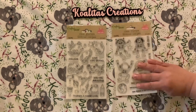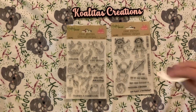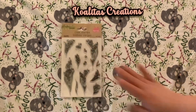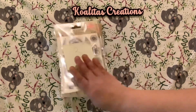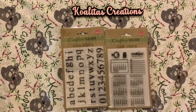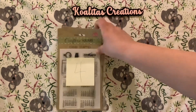The second set of stamps includes the chameleon and the space alien. Write 'enter me number two' to be entered. For the third set — the flower stamps — write 'number three.' The fourth set is the alphabet stamps and the calendar stamps; write 'enter me number four' to be entered for those.